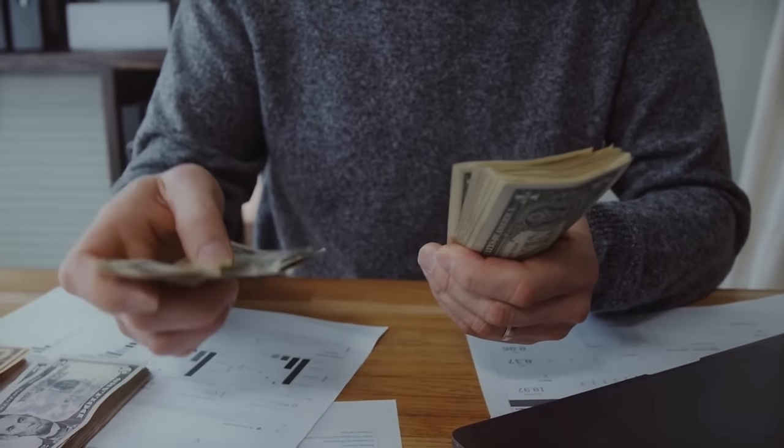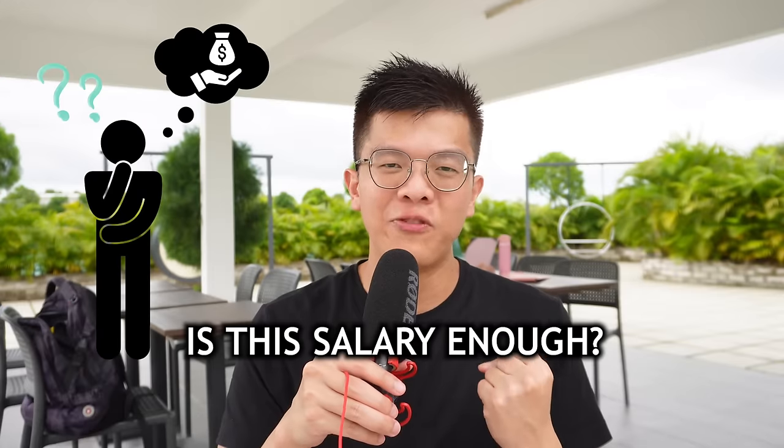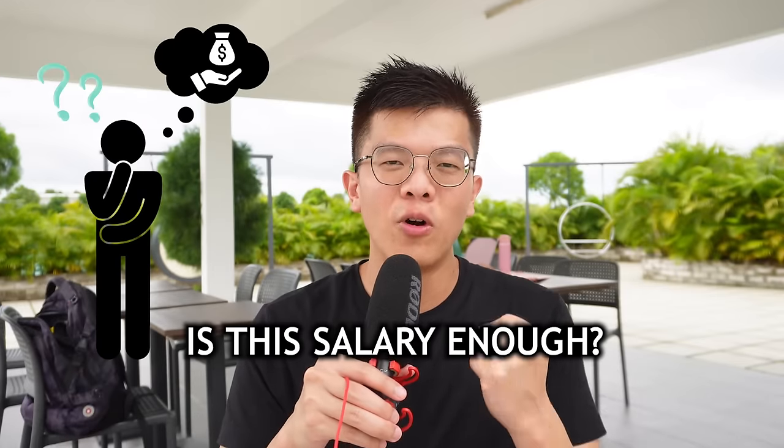How much salary do you need to live in Singapore? This must have been a very popular question, especially for some of you who are living overseas and you're deciding whether you want to come to Singapore to work. Maybe you got a job offer and you are asking whether this salary is enough to come to Singapore and work.